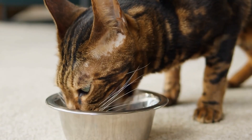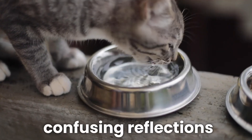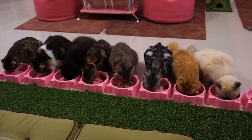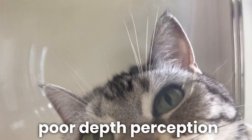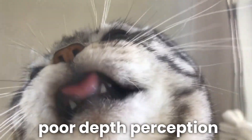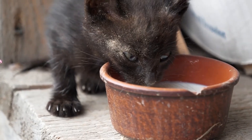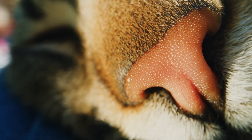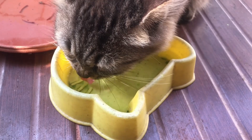Also, while stainless steel bowls seem sleek, the shiny surface can create confusing reflections for cats who are trying to gauge water level and location. Even solid colored bowls can have a similar effect, with cats struggling to identify the water surface due to their poor depth perception. I often saw my cat doing this weird thing where it looked like she was poking the surface of the water with her nose — it turns out she just couldn't see where the water surface was until it hit her right in the face.